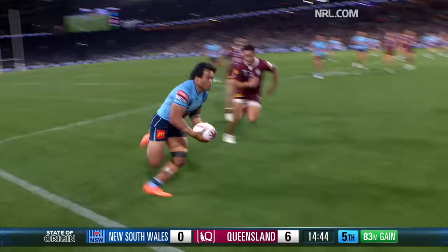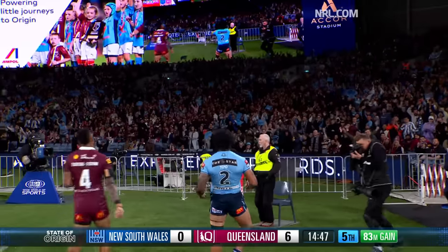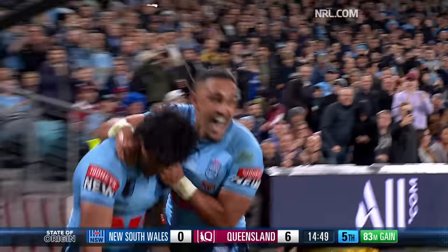It found Brighton. What a reply from New South Wales!